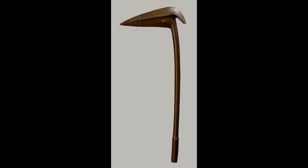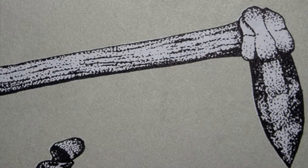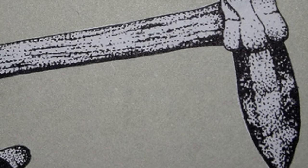This is a wooden pick or pointed club from New Caledonia. This one is an Australian Aboriginal fighting pick. It's got a stone blade set on a wooden haft by means of gum.